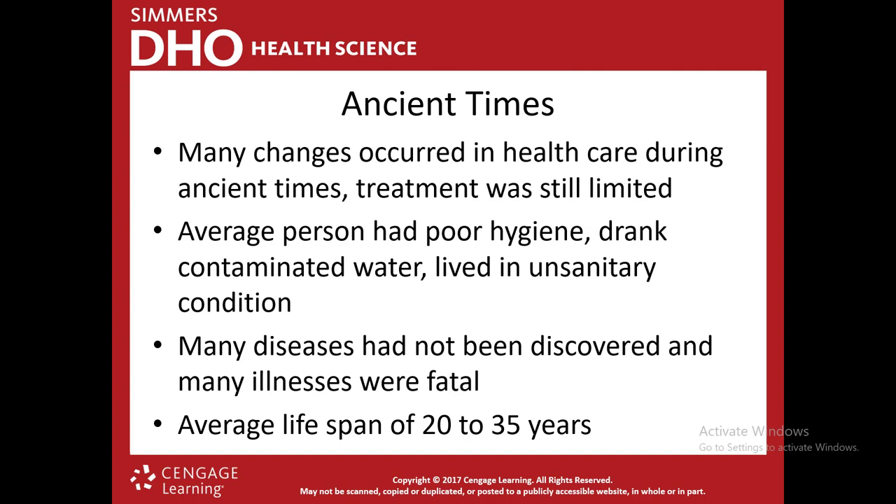There were many changes in healthcare during ancient times, but treatment was still limited. They were starting to realize things, but didn't yet have the treatment to help patients. The average person had really poor hygiene, lived in unsanitary conditions, and many illnesses were very fatal. The average lifespan had increased slightly from 20 to 35 years, but was still very low compared to today.